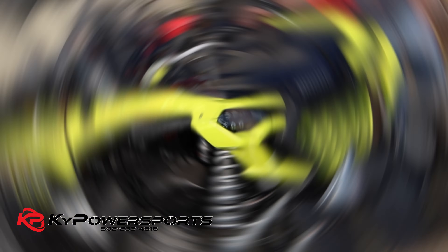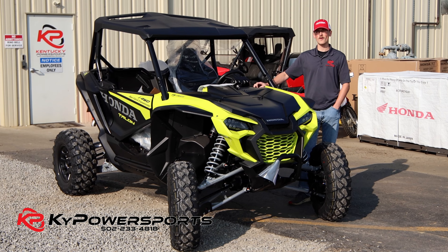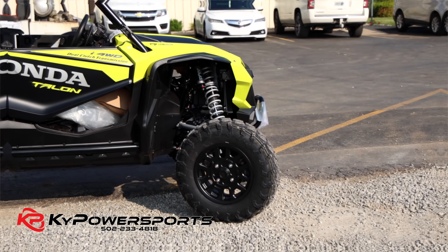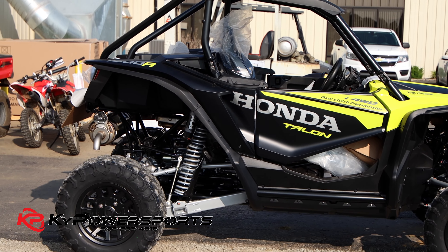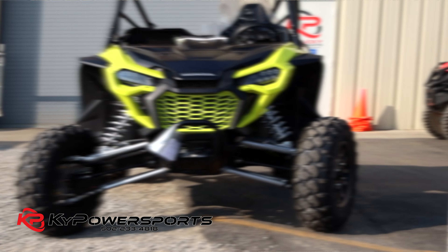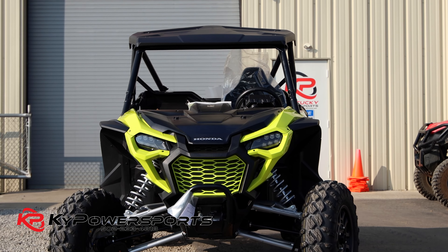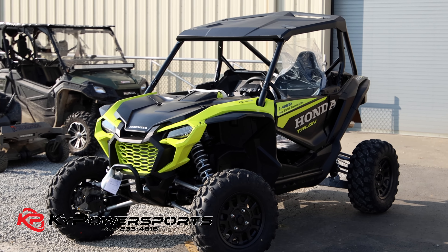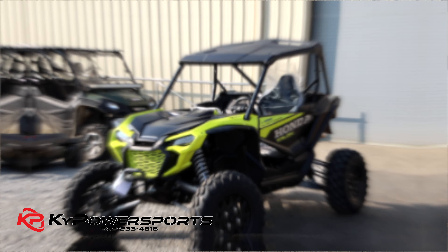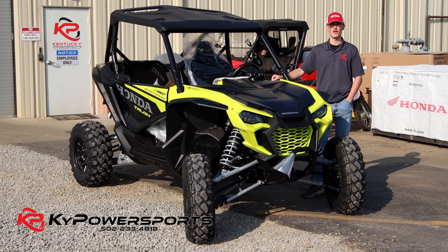But that's not all — 2023 Honda Talon RS. This is the live valve in the highlighter yellow. These are hard to come by, as many of you already know. These things are just hard to find, and we've actually got one here today, the 26th of May — it's a Friday. So if you guys are looking for something like this, give Cole or myself a call at 502-233-4818.